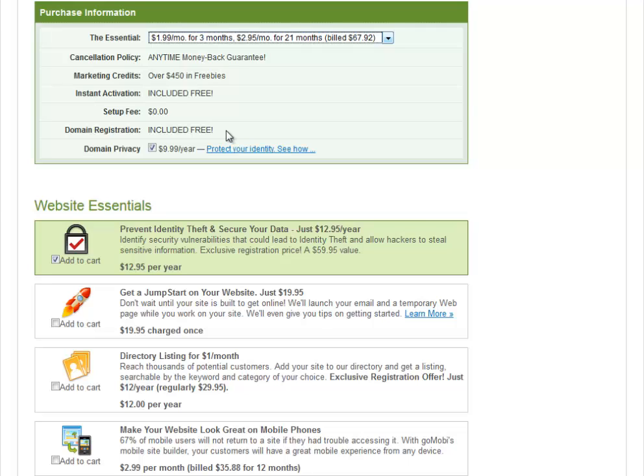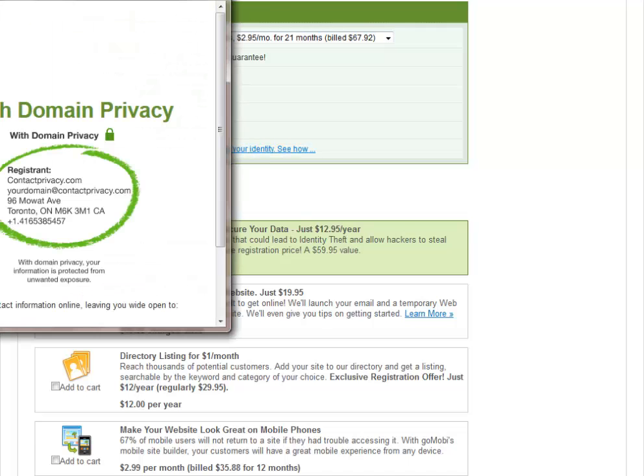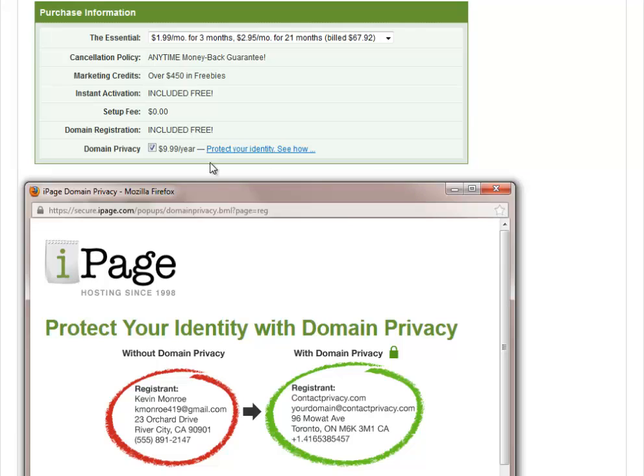Most web hosting providers charge about $10 for domain registration — anywhere from $7.99 to $12 or more. It's highway robbery if they charge you really anything more; if they charge $20 or more that's a red flag.